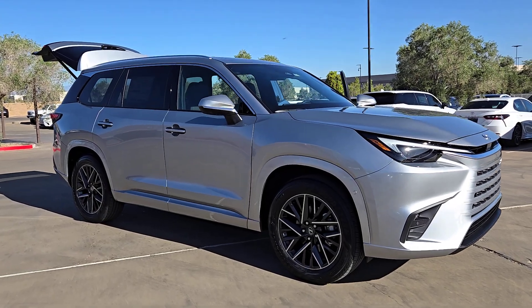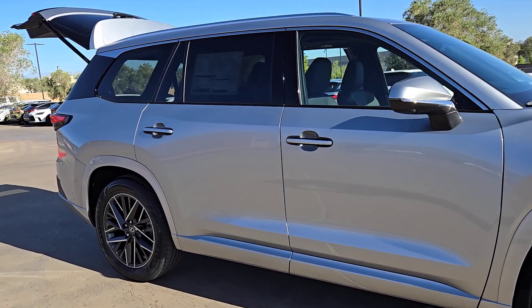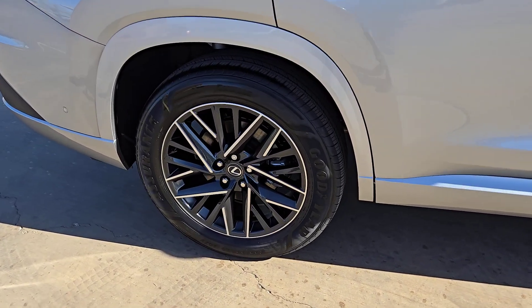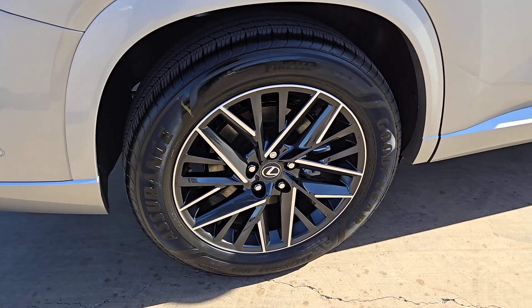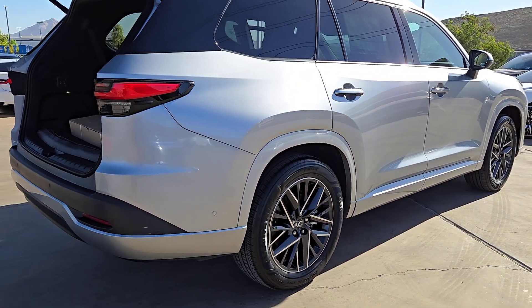Get a feel for the 2024 Lexus TX. Answer the call to drive boldly into the future. Modern styling, advanced safety and infotainment tech, and a suite of creature comforts are on board to make every drive secure, confident, and relaxing.